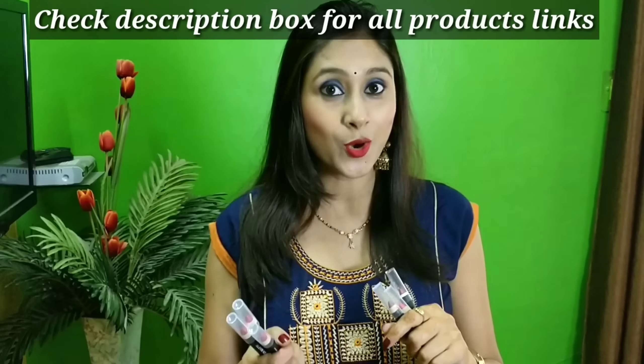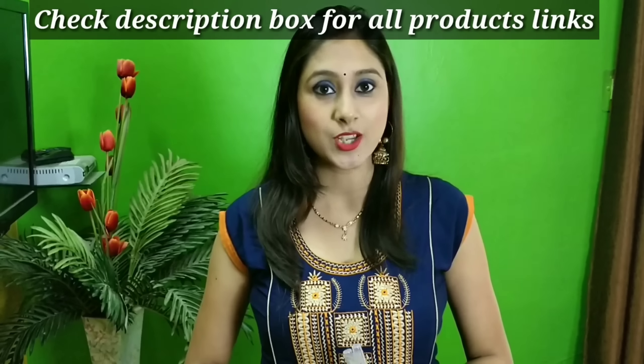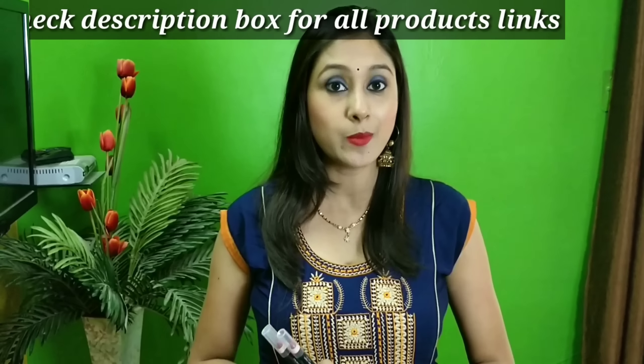At the end of this video, I will share lip swatches with you. A very important thing I want to share is that my last video was an Imsterdam lipstick review.